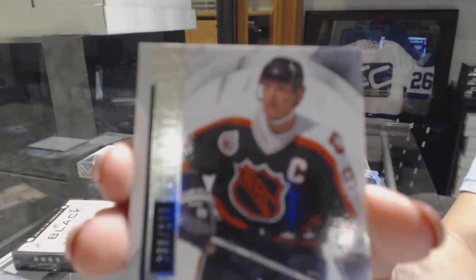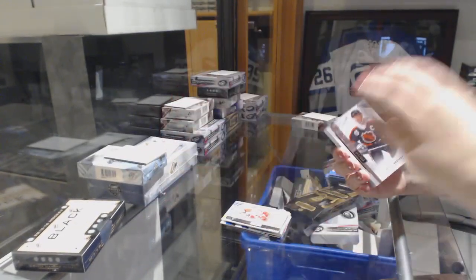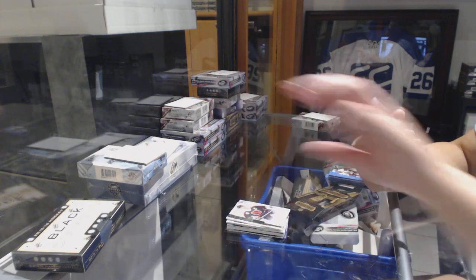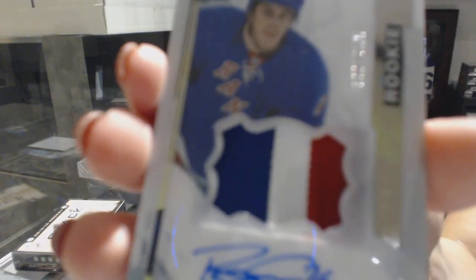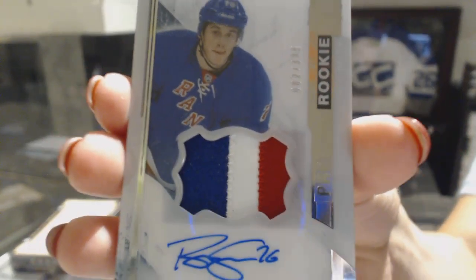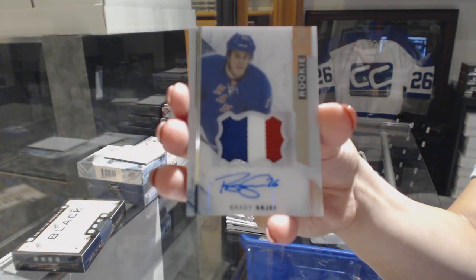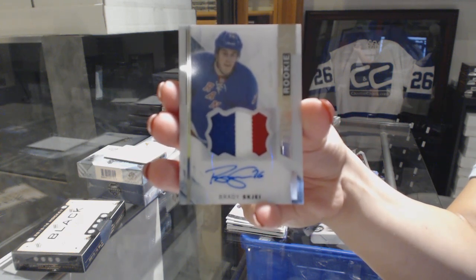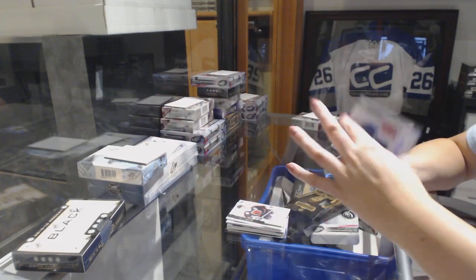Number to 2.99, base of Wayne Gretzky. And the Rookie Patch Auto is a three-color, numbered to 3.75, Brady Shea. Who picked Shea? Three-color Rookie Patch Auto.